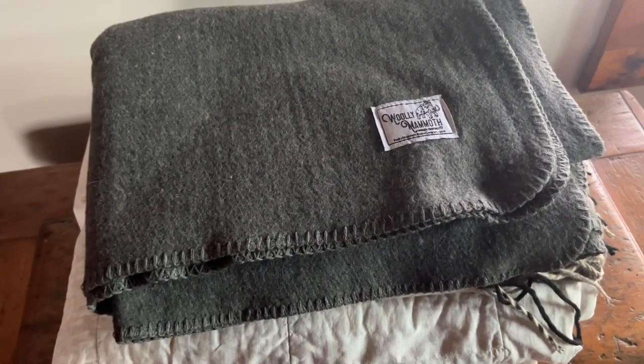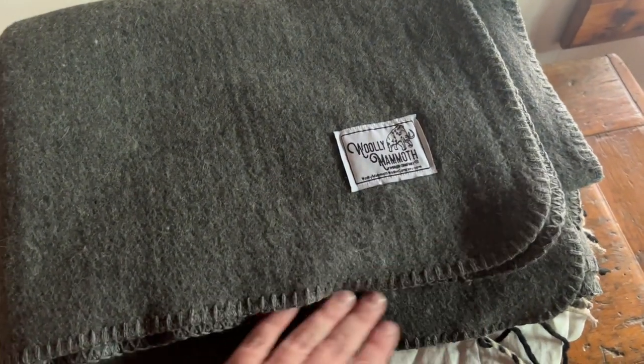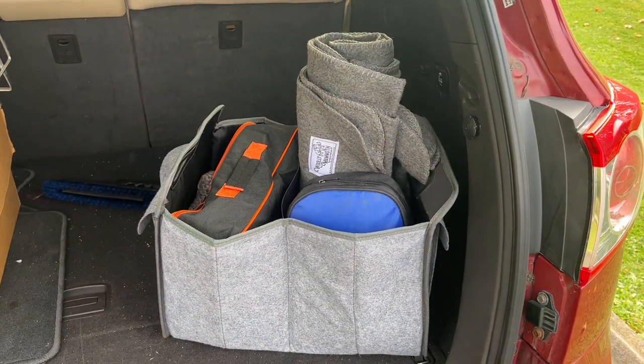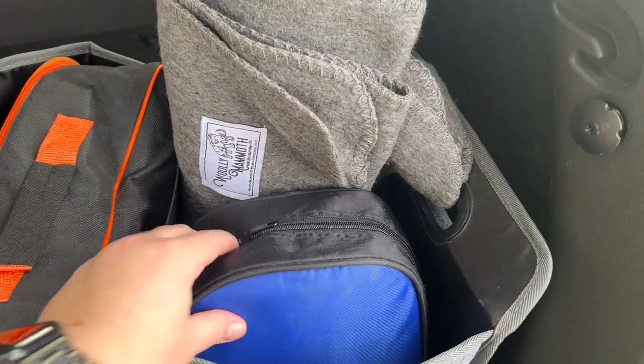I'm always looking for low-maintenance products and this blanket is no exception. Because of the wool blend material, it really just needs to be shaken out and spot-treated if needed. Because of how durable it is, it's great for an on-the-go blanket. So if you're traveling, especially in the outdoors, this would be my first choice. I plan on using it for an emergency blanket in my car.